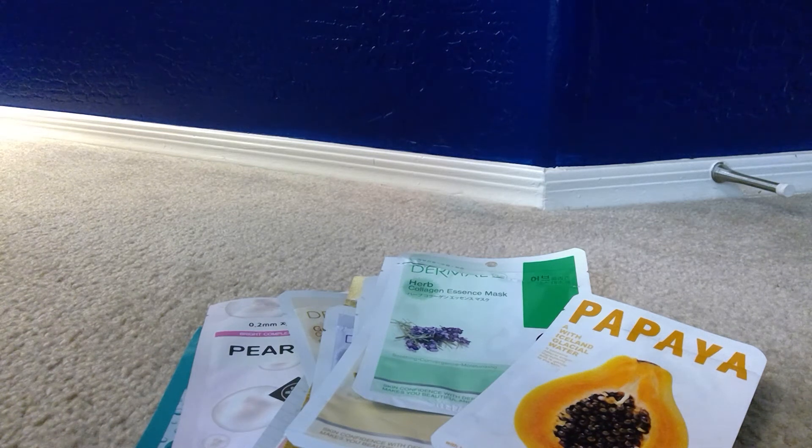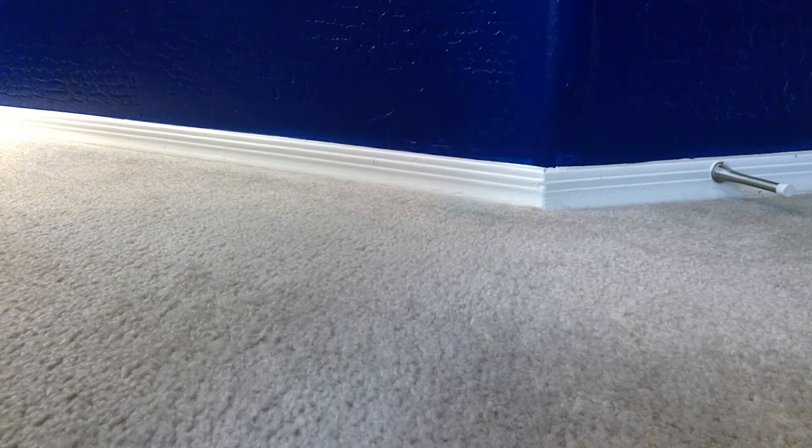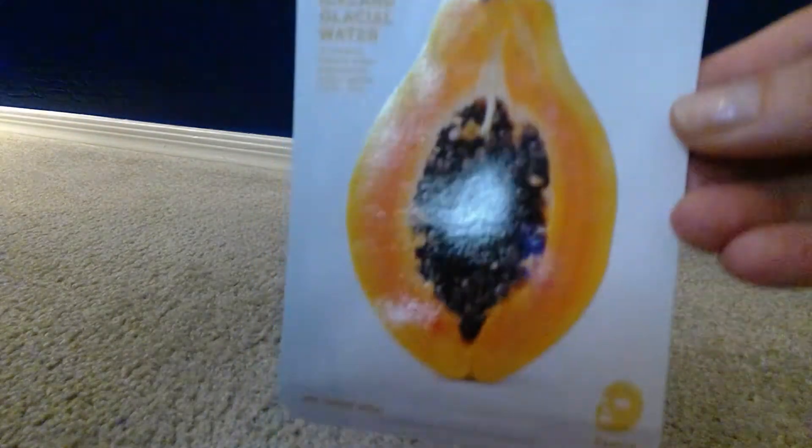Hi guys, I just wanted to come on quickly today and share with you sheet mask empties. I'm sure everybody's familiar with a sheet mask. I have a pretty strong addiction to them. That's what one of them looks like, so I'm just going to go over them, the different brands and what they're supposed to do, and then tell you guys how I use mine.